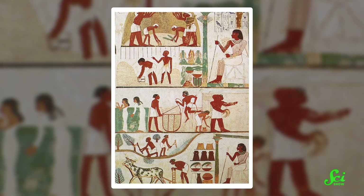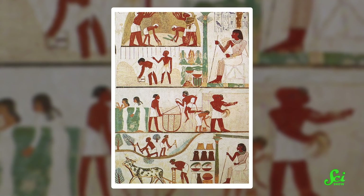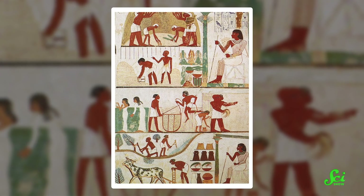If scientists want to track the evolutionary history of a plant, they might turn to something like fossils. But some scientists are using a far less traditional resource: art. By combining it with genetic information, they can paint a picture not only of what plants looked like back in the day, but of how and where humans grew them in civilizations throughout history.